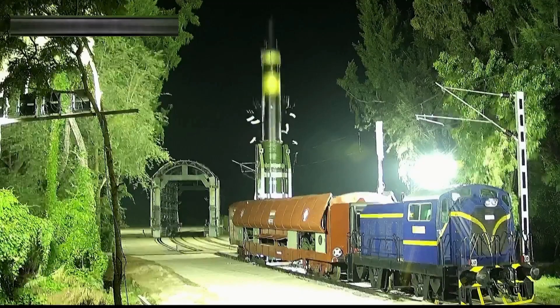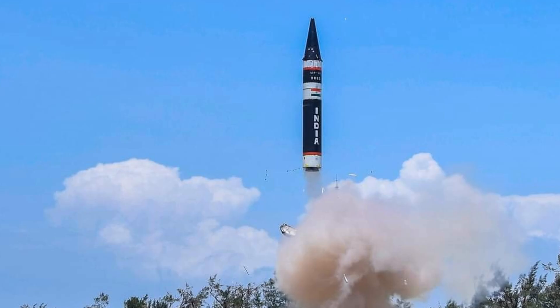The Agni Prime, designated as AgniP, measures approximately 10.2 meters in length with a diameter of 1.2 meters, making it more compact than predecessors like the Agni-3, which stretches to 17 meters. Its total weight stands at around 11,500 kilograms, a reduction achieved through advanced composite materials in both stages, which eliminate corrosion issues and reduce mass compared to older models. Propulsion relies on a two-stage solid-fueled system, providing superior thrust and eliminating the need for on-site fueling. This solid propellant design allows for long-term storage without degradation, ensuring the missile remains operational for extended periods.